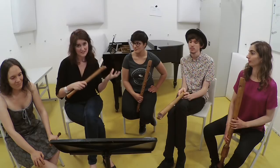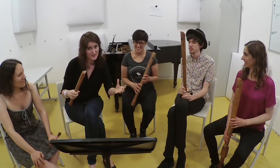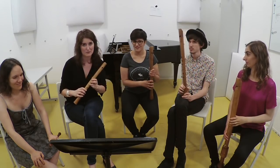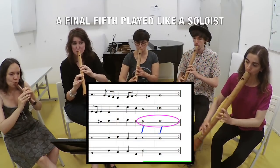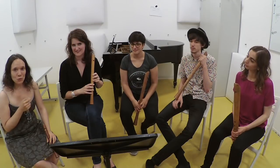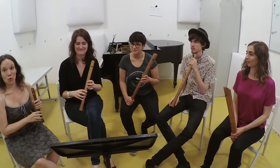First, we ask Patricia — playing the fifth — to play an even louder fifth, as if she is the soloist of the ensemble, putting herself through without changing the pitch, just adding fingers. Then we give a special color with vibrato to Hester's major third, to have a slightly different color for the end.